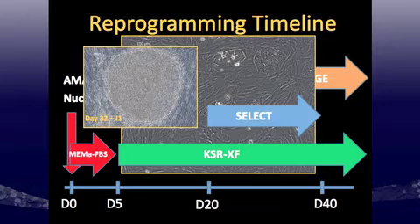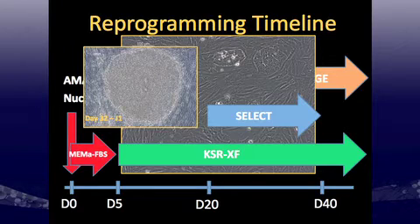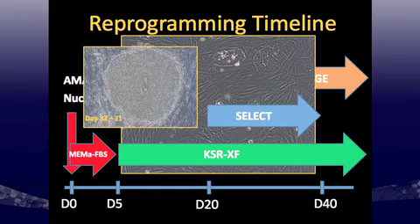For the reprogramming timeline: at day zero, we used the IMAXA nucleofection device on P2 to P4 human dermal fibroblasts. These cells are made xeno-free, but the first passages of their lifespan are done in a serum-containing medium, because the stability of cells grown in xeno-free fibroblast medium wasn't amenable to transfection. After day five, I switched to the knockout serum replacement xeno-free medium, so the culture is xeno-free after that initial transfection period.